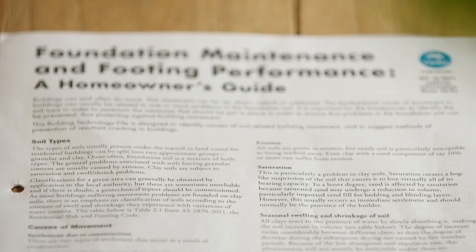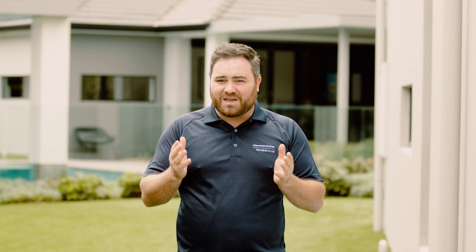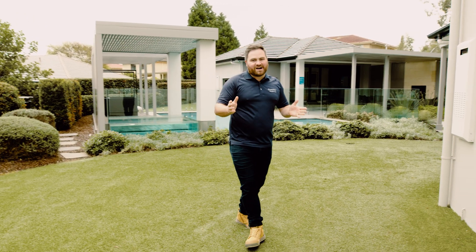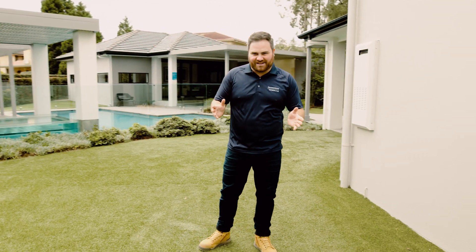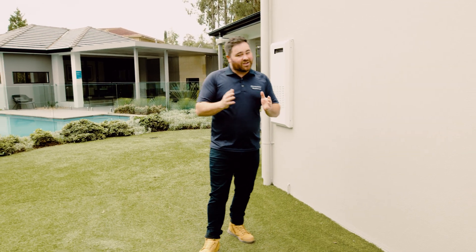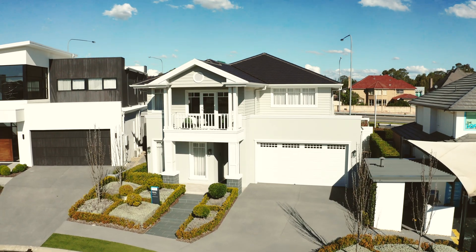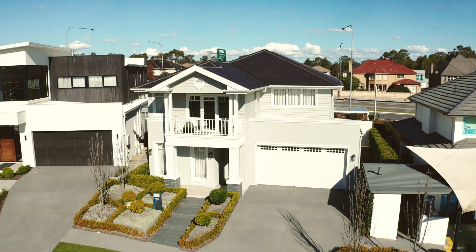The CSIRO document within your contract contains information, guidelines and methods of prevention to ensure that your home lasts longer than a lifetime. One of the most important parts of your home are the footings and foundations. The footings are the members that support the building. In your home, it's a concrete slab supported by strips or piers. The foundations are the soil or rock that support those footings.